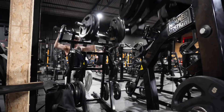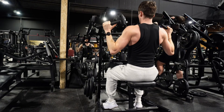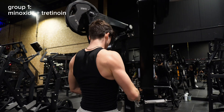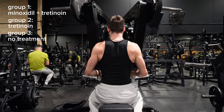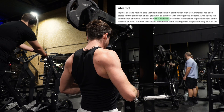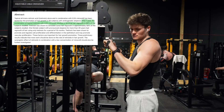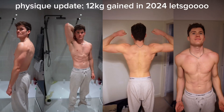The first study on tretinoin for hair loss was in 1986. It had three groups: one with both minoxidil and tretinoin, one with just tretinoin, and a placebo. They used only around a tenth of today's standard minoxidil dose and a relatively low dose of tretinoin at 0.025%. Despite this, the group with both tretinoin and minoxidil had fairly decent improvements in hair growth, the tretinoin-only group had a little improvement, and the placebo had none.